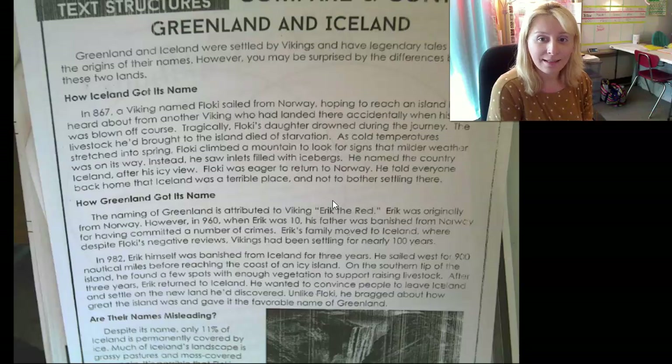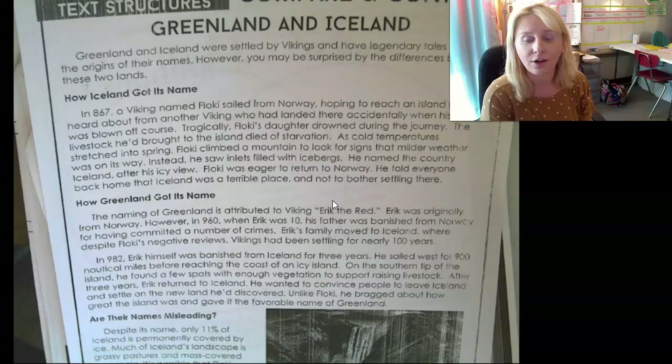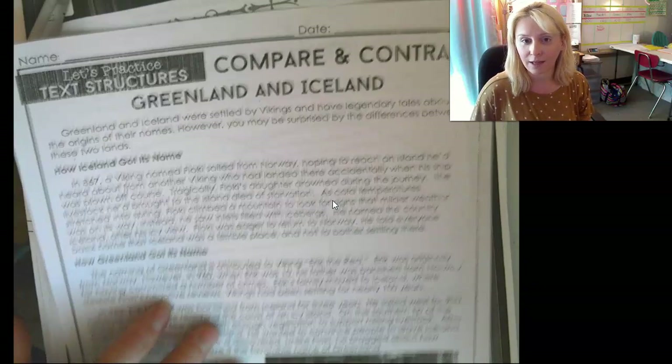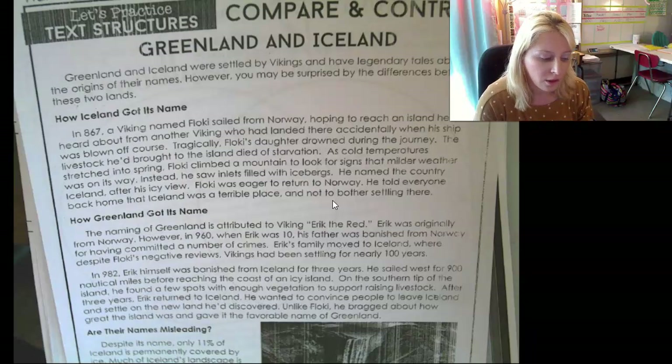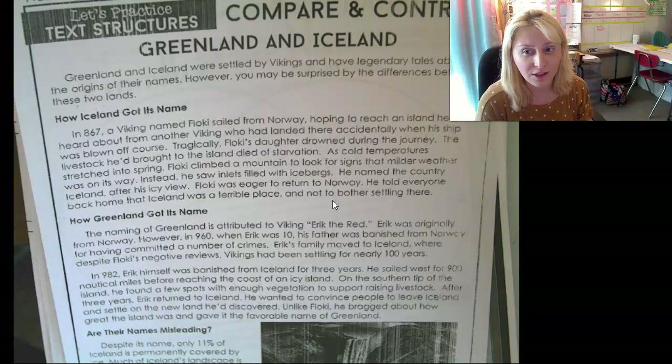It's called Greenland and Iceland. I'm pretty sure they're going to be talking about how Greenland and Iceland are similar and different, given that it's the compare and contrast text structure. Greenland and Iceland were settled by Vikings and have legendary tales about the origins of their names. However, you may be surprised by the differences between these two lands. I've already heard two signal words just in that paragraph.